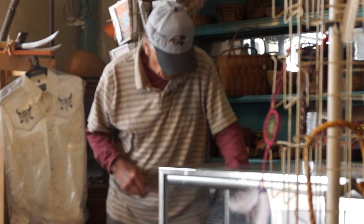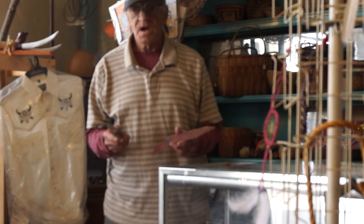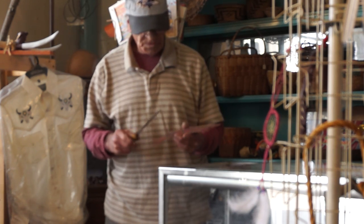Now this knife here is very similar to a Native American made knife with the leather gripping on it. A lot of people like these just for show and display.